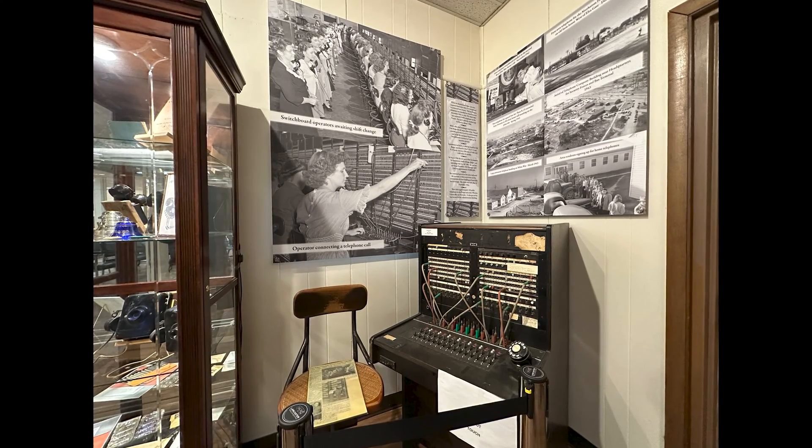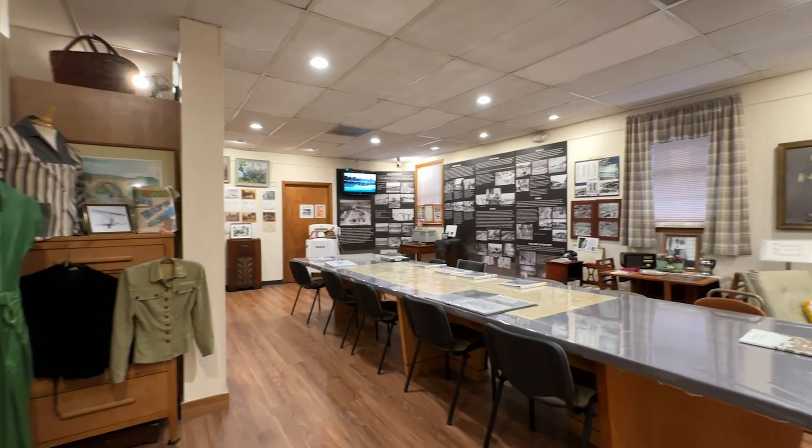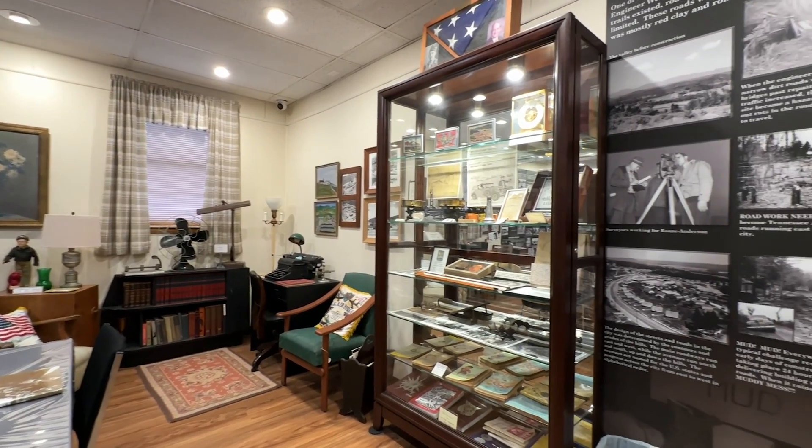At this point I had thought this was the majority of what the museum had to offer, but when I went back into the back rooms of the building I was absolutely blown away by the quantity and quality of the displays in this facility.